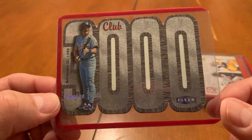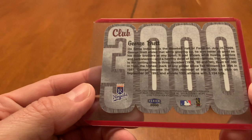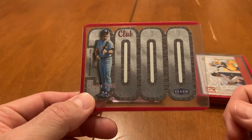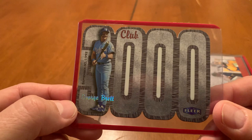Then we have this — it's a George Brett Club 3000 card from Fleer, from 2000 Fleer. Fleer had these in various products. I actually have a Yastrzemski one, and I believe I have a Gwynn. So I saw it and I might try actually getting all of these inserts and just collecting the whole set. So for a buck, George Brett Club 3000 — sure.